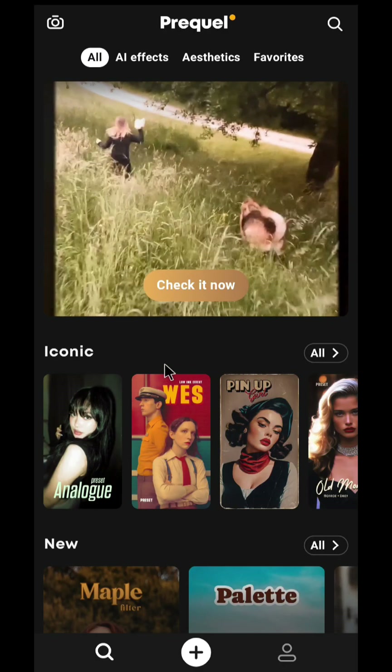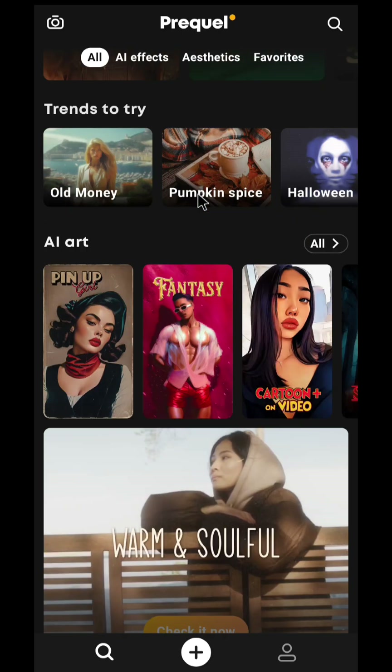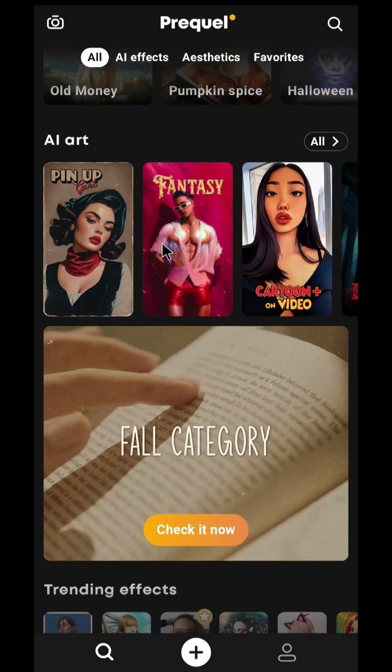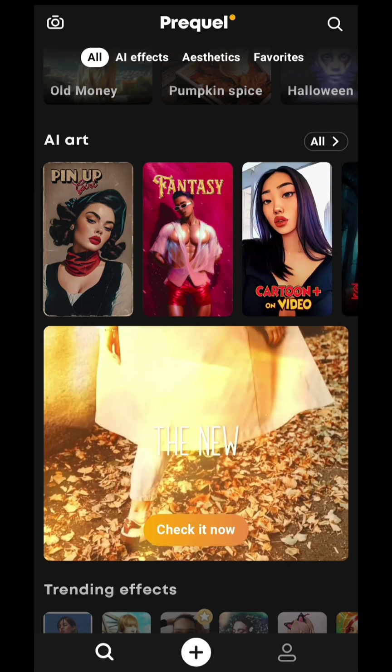App number two is Prequel. This is an amazing photo filter app powered by AI. If you go down, you'll see there are a lot of different options for you to choose from. All these options are presets and you can straight away apply them to your own images.